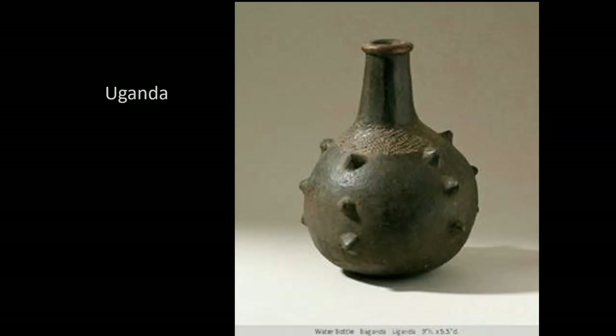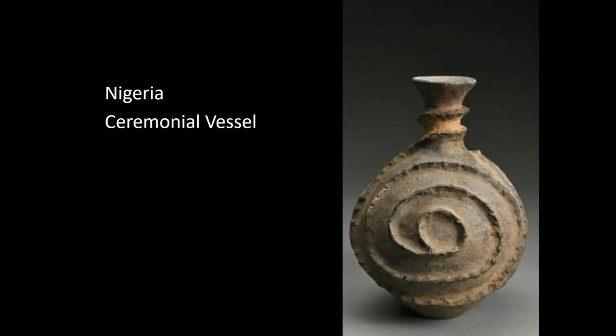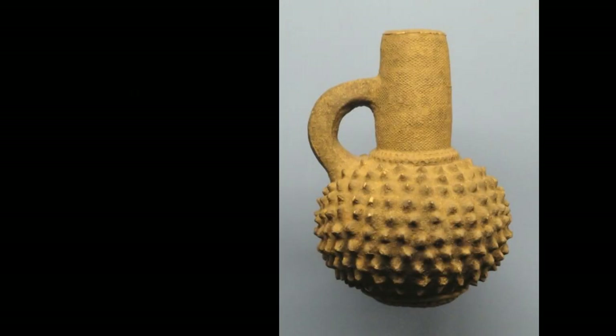The origins of this next pot are unknown. This one is from Uganda — a water bottle. This is from Nigeria, a ceremonial vessel with a very compelling, loose spiral pattern. And then this piece is another water bottle from the Mangbetu people out of Zaire.